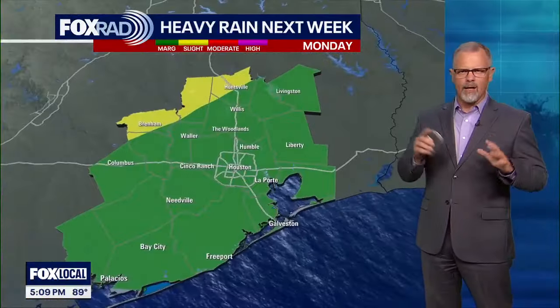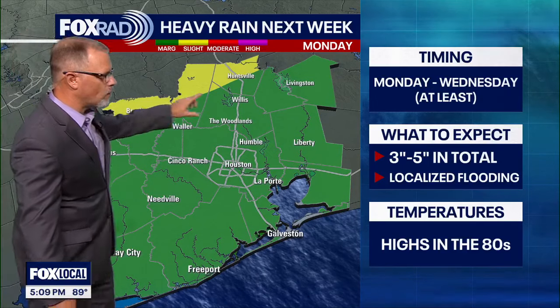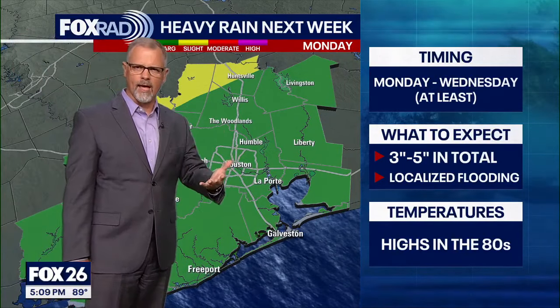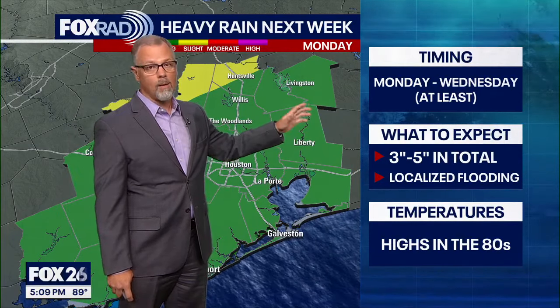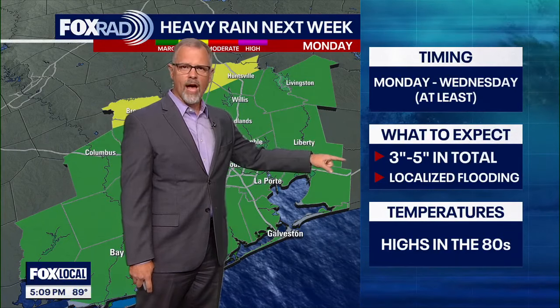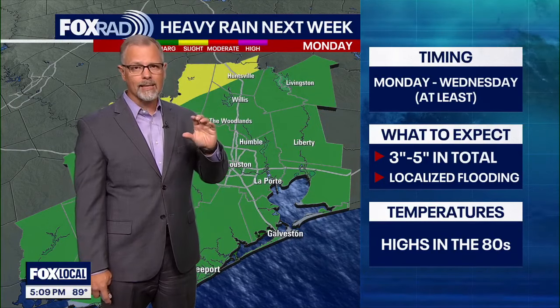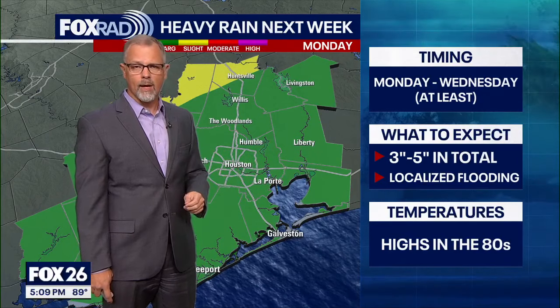So we'll talk about now and a few bigger picture ideas. When we get into Monday, we are going to be looking at possibilities of some flooding definitely taking place because of the heavy rainfall. In the extended period — Monday through Wednesday, probably a little bit longer — we are looking at three to five inches. That's going to lead to some isolated flooding on streets and those low-lying areas that we're kind of used to.